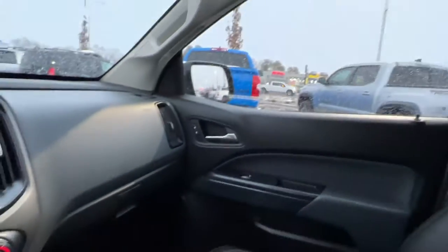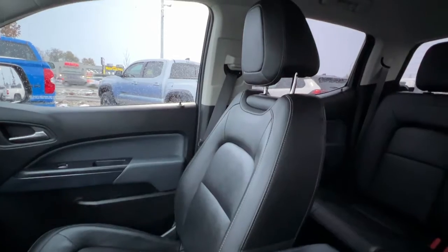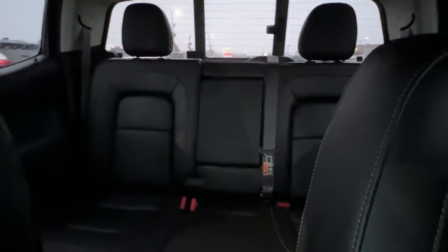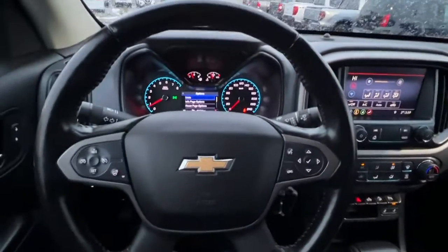We've got this beautiful black leather interior that is in like-new condition throughout. Looking in the back, we've got seating for three and plenty of room, plus a large pull-down center console. Let's hop out and take a look at the rear of this truck and see what we've got going on in the bed.